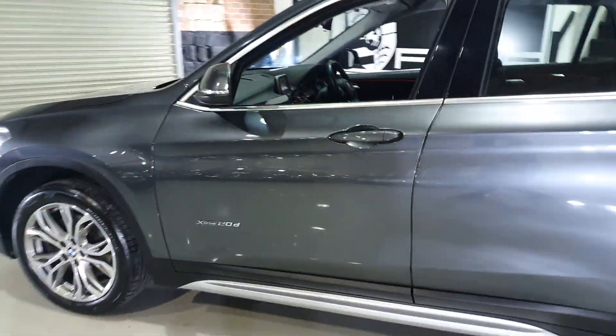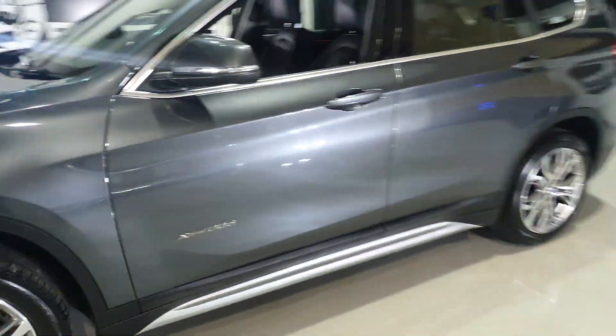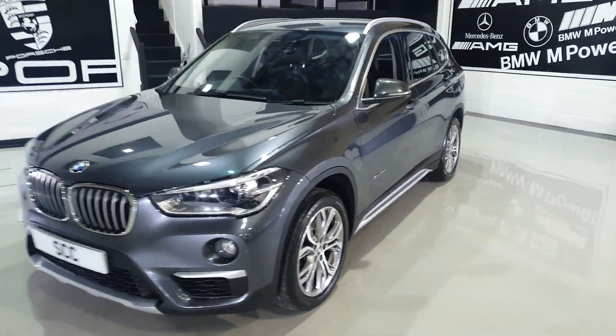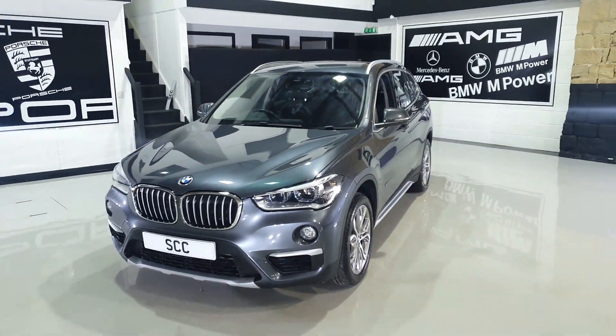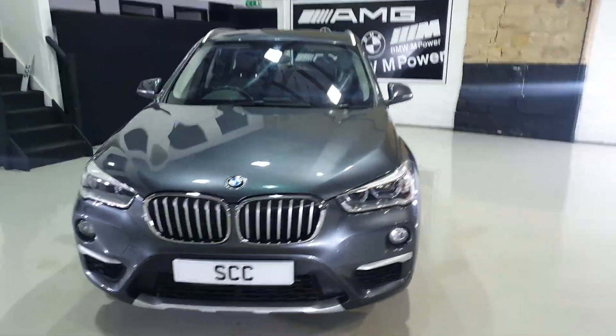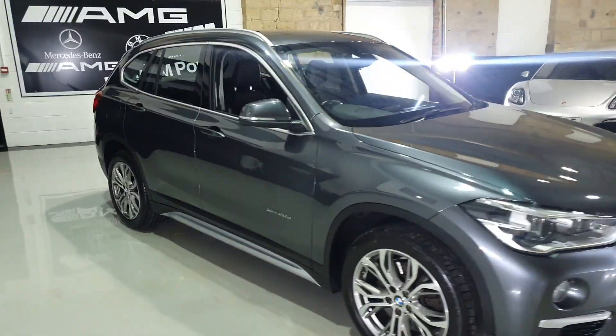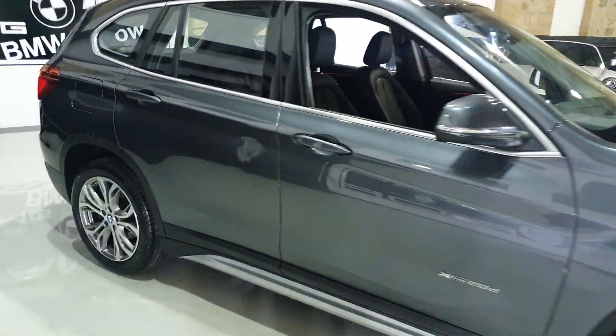They have a rugged, off-roady style look to them. I can't believe this is the first X1 I've had for quite a while — I can't believe how big they've got. Although loosely based on a one series, it has the presence of a medium-size SUV now, which is very nice.